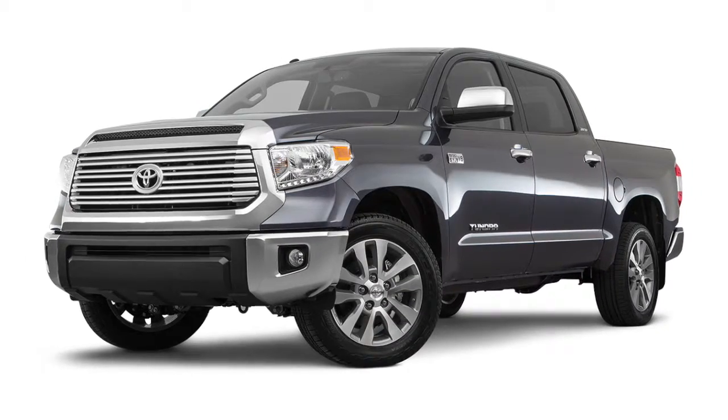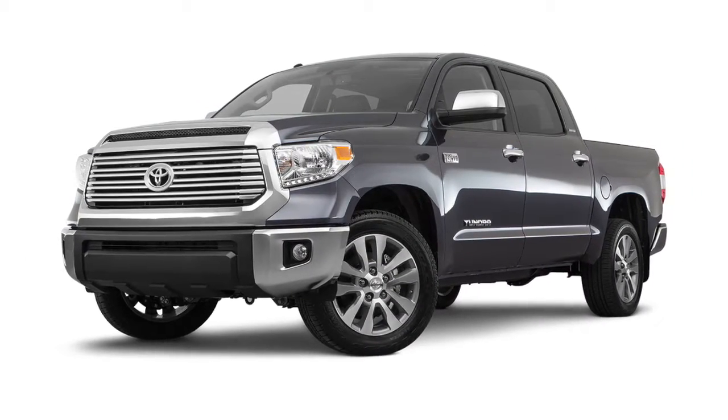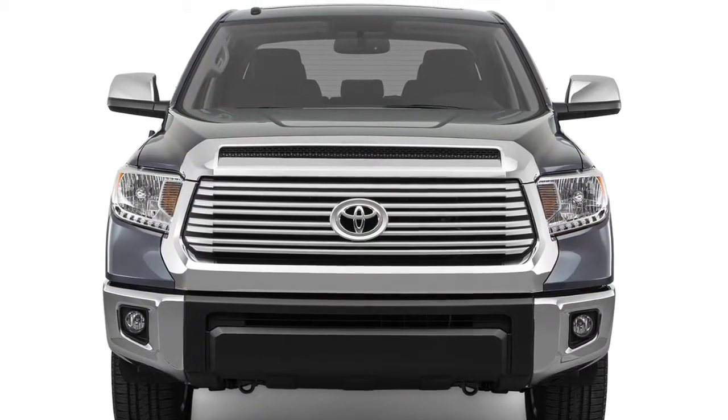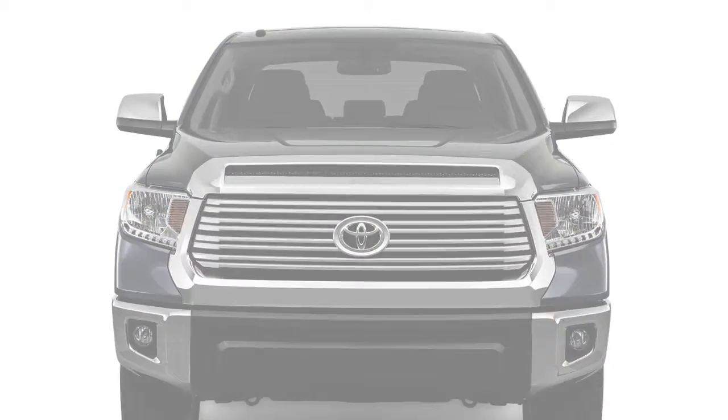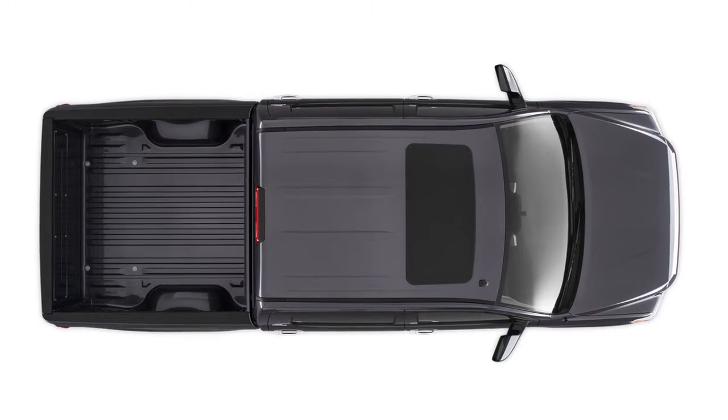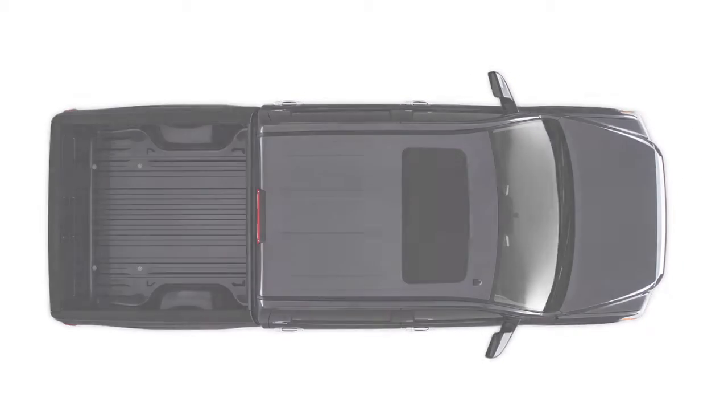Drivers looking for a truck with solid dependability choose the 2016 Toyota Tundra. Every Tundra equipped with the available 5.7-liter V8 engine comes with Tow Haul Mode. Tow Haul Mode helps compensate for a heavy load where more pulling, stopping, or steering power is needed.